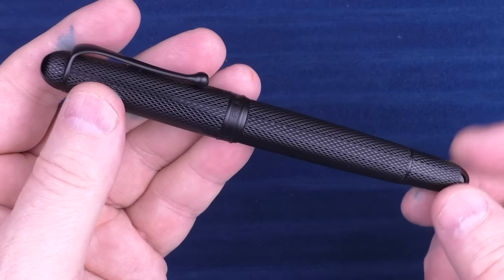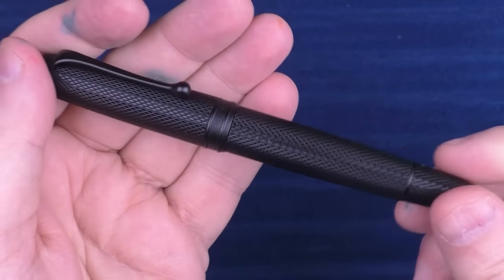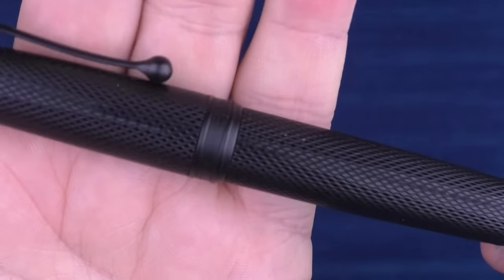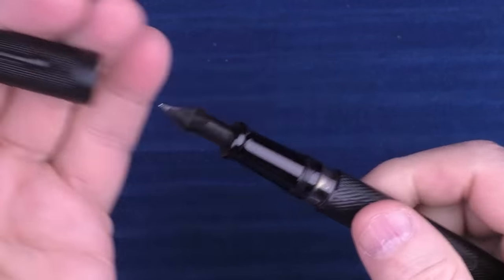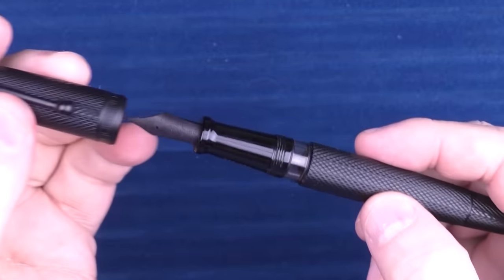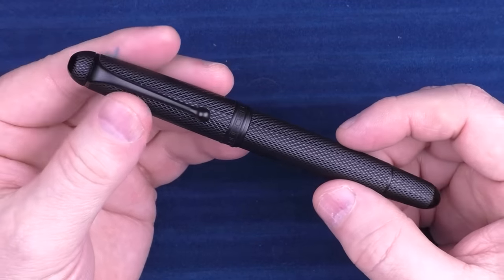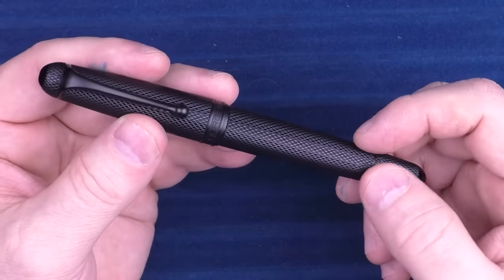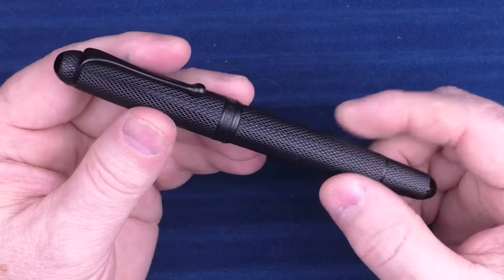Next up we have a pen from Aurora. They've come out with a number of these pens over the last couple of years — that is their Mamba series. This is the Black Mamba, and they've also come out with a blue and a red. I just think it looks amazing, and Aurora makes some very nice nibs as well. I purchased this pen right about the time Kobe Bryant passed away — I was a big Lakers fan — so it has some memories associated with the Black Mamba himself.